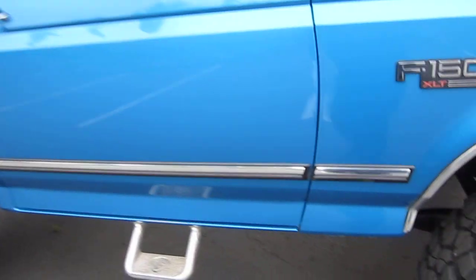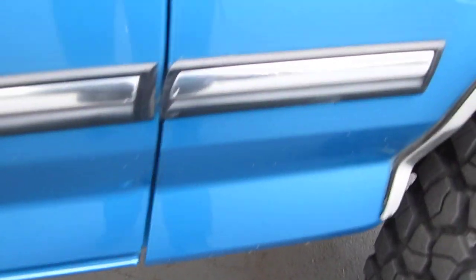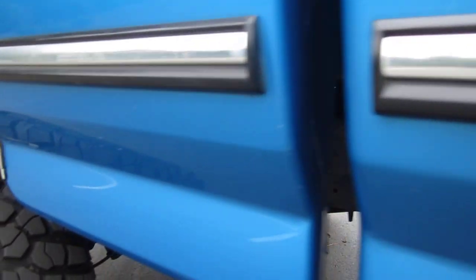This truck has had a ton of work done and comes with receipts — over $3,500 worth of work done within the last 8,000 miles. Going over the body, you'll see just typical little rock chips from driving, especially with these big tires. It's got a six-inch lift so it just looks outstanding. It doesn't have any dents — just one little ding on the driver's side door. The door edge is in really nice shape with just a little scratch.